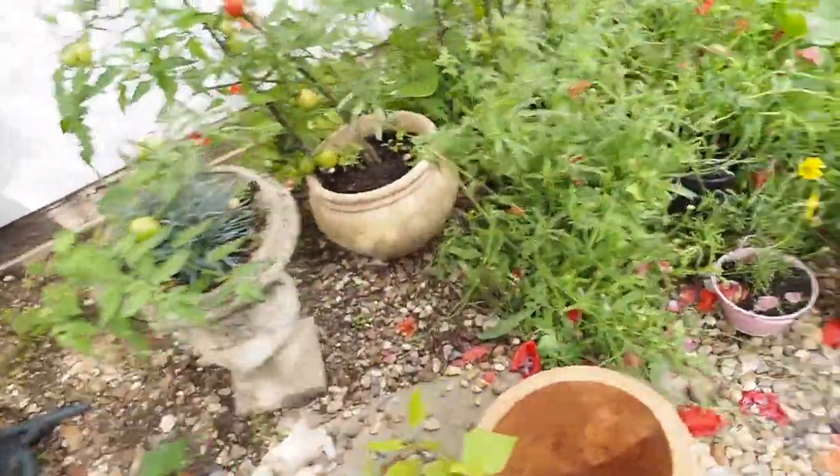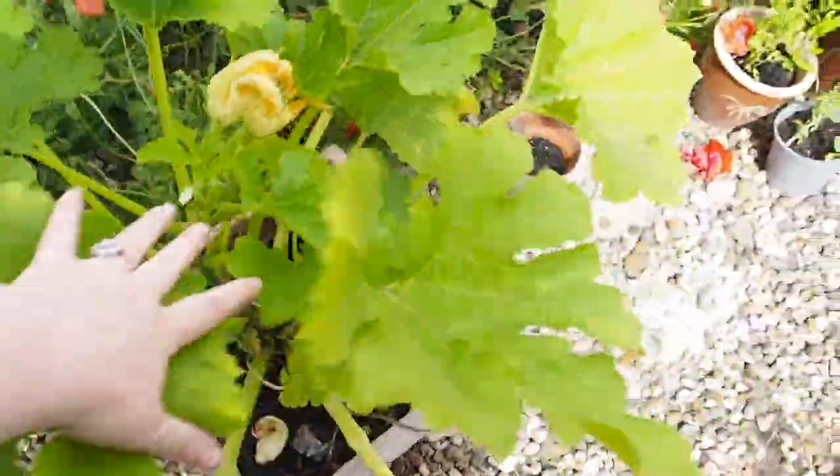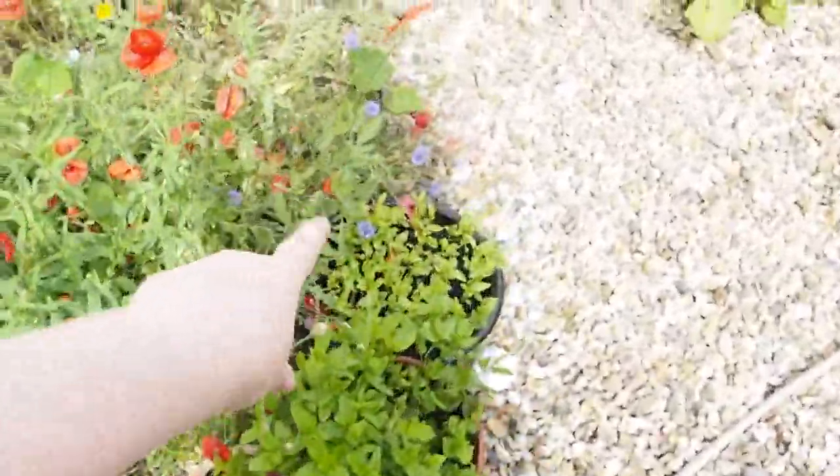More toms, more courgettes — again blown over in the wind. Hello, hello — that's kind of where we're at.